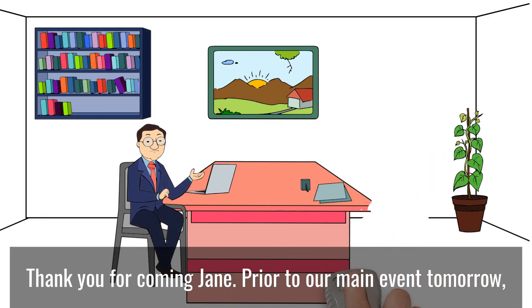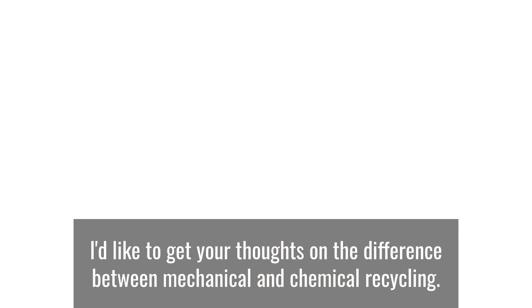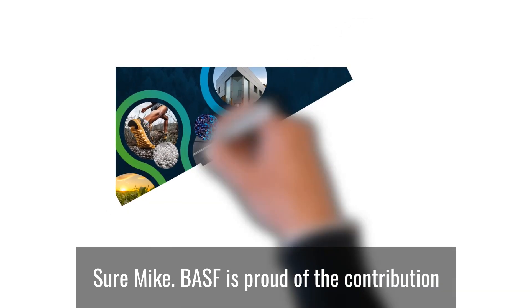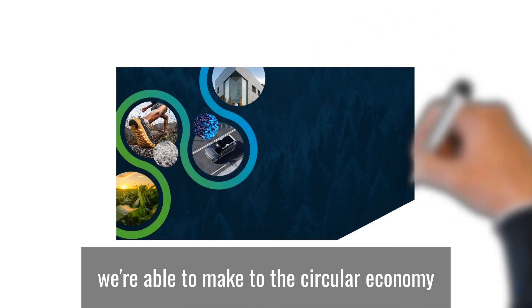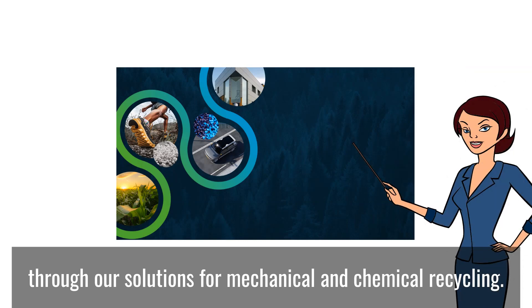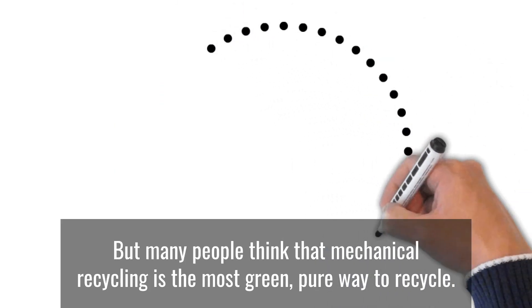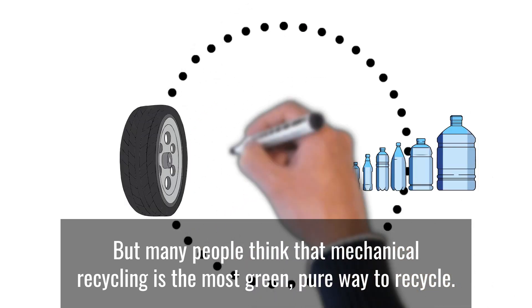Thank you for coming, Jane. Prior to our main event tomorrow, I'd like to get your thoughts on the difference between mechanical and chemical recycling. BASF is proud of the contribution we're able to make to the circular economy through our solutions for mechanical and chemical recycling. But many people think that mechanical recycling is the most green, pure way to recycle.